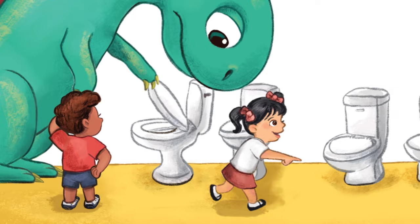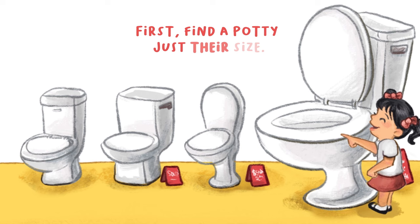Time to go potty! First, find a potty just their size. That one!